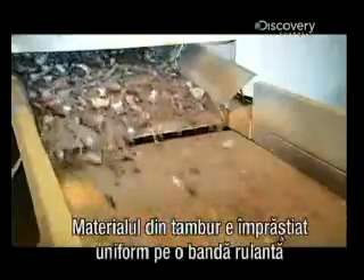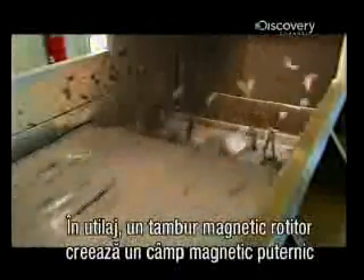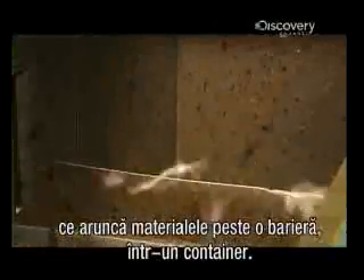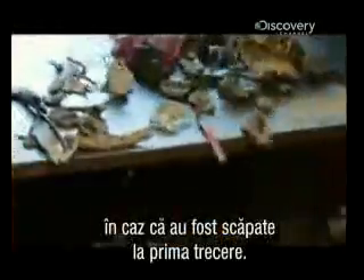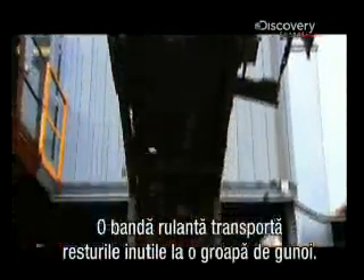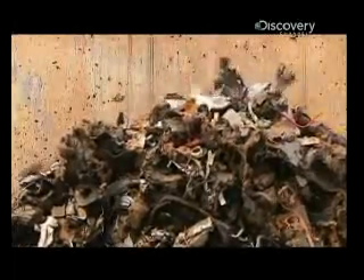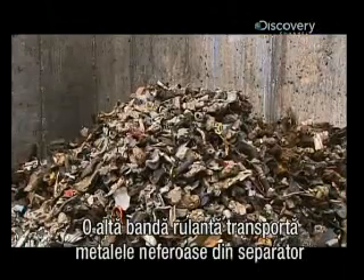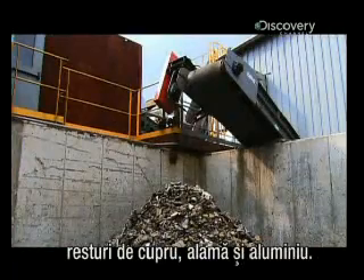The material from the trommel is evenly dispersed onto a conveyor that takes it to a machine called an eddy current separator. Inside, a rotating magnetic drum creates a strong magnetic field that repels non-ferrous metals right up and over a barrier into a storage bin. Any material that doesn't make it over the barrier goes through the separator one more time, just in case there's still some valuable non-ferrous metals mixed in. A conveyor belt carries out the worthless residue to a trash heap, while a different conveyor carries the non-ferrous metal out of the separator and loads it into a bin for sale. It will go to another plant where they'll separate it by type of metal, mainly copper, brass and aluminum.